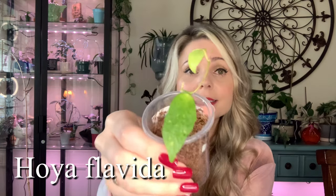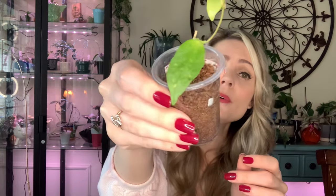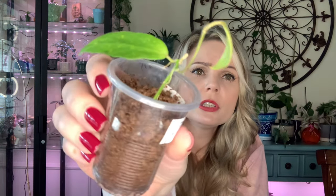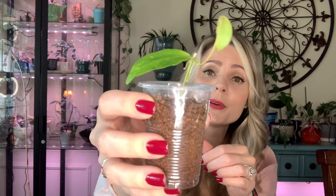Another one I have is Hoya Flavida — this is all I got, it's tiny. It did have one more leaf but it lost it. From what I understand it's not the easiest Hoya to grow, and I think because the leaves on this Hoya are very thin and very small they seem pretty fragile. Haven't figured this one out yet, but it's alive and doing fine, so I will definitely try to figure her out.